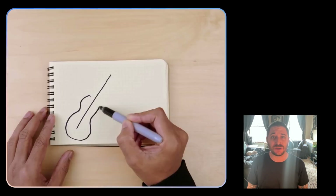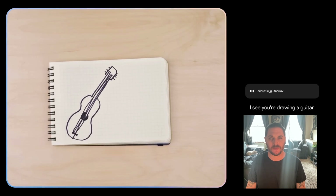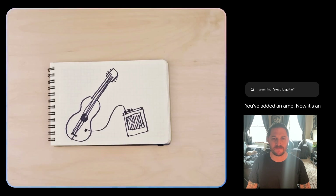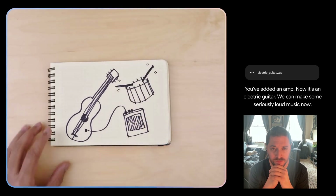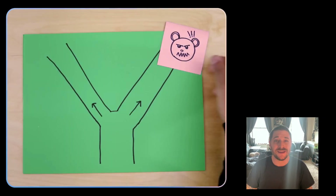Now this one absolutely blew my mind. Check out how Gemini can identify musical instruments as they're being drawn and generate music in real time to go along with them. — I see you're drawing a guitar. You've added an amp. Now it's an electric guitar — we can make some seriously loud music now. Given that you added drums, how about some 80s hair metal?